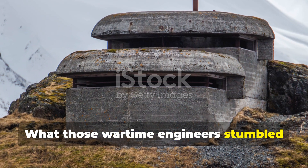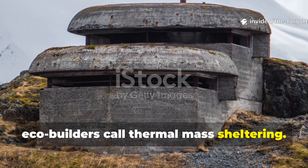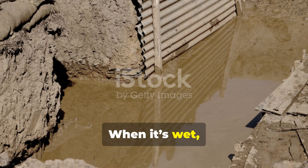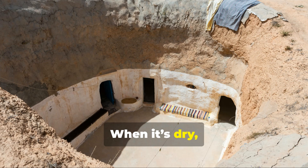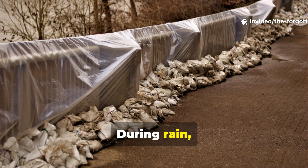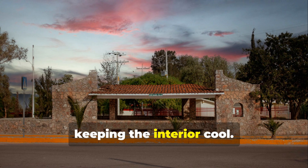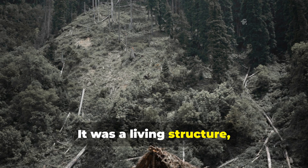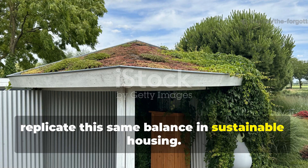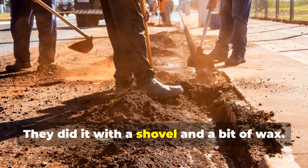What those wartime engineers stumbled upon accidentally was something today's eco-builders call thermal mass sheltering — the idea that earth and clay can act as both insulation and protection. When it's wet, it seals itself. When it's dry, it reflects heat. In other words, the shelter breathed with the environment. During rain, the clay swelled to close cracks. Under the sun, it hardened and reflected warmth, keeping the interior cool. It was a living structure, not a static one. Modern architects pay thousands to replicate this same balance in sustainable housing. Those World War II soldiers did it with a shovel and a bit of wax.